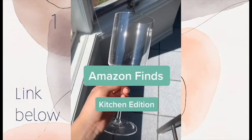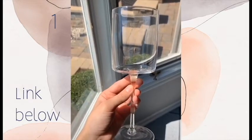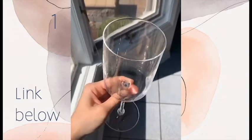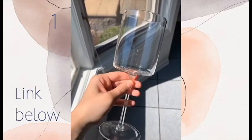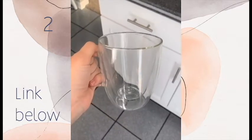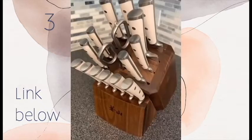Here are some Amazon finds for your kitchen. First are these super cute wine glasses — they come in a set of four, and I absolutely love the look of these. They're also perfect for a wedding or anniversary present. Next are these coffee mugs — they're perfect in any kitchen and I just love the look of them.